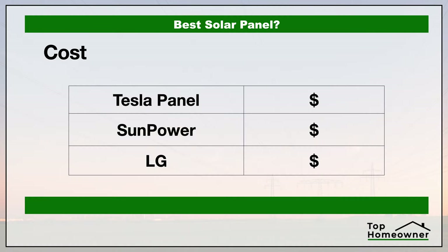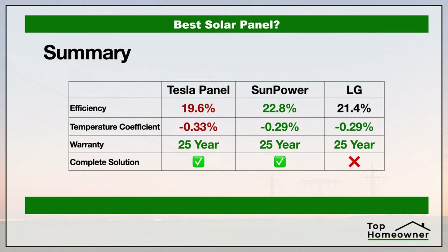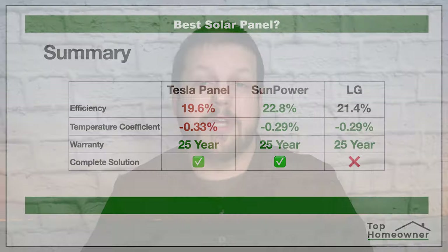Last but not least is the cost. The cost between manufacturers will be very similar since all these panels are considered premium models. Your real cost differences will come down to the size of system you need, your location in the country, what climate you're in, and what incentives are available in your area. The only way to truly understand your costs is to talk to one of these manufacturers or an independent installer so they can put together a comprehensive plan for you.